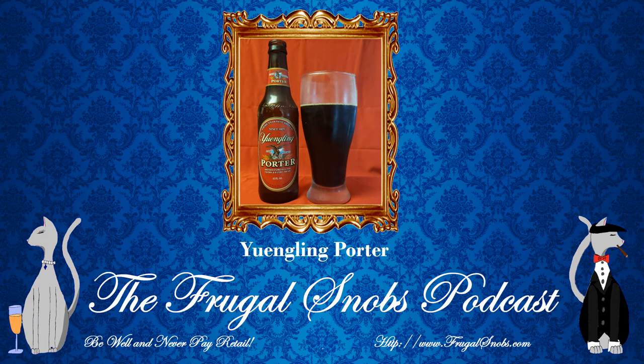What does it remind you of? What do you smell? I definitely smell hints of bitterness, and I think your father, Christina, said it had hints of chocolate — and I kind of smell that a little bit, the hints of cocoa to it.